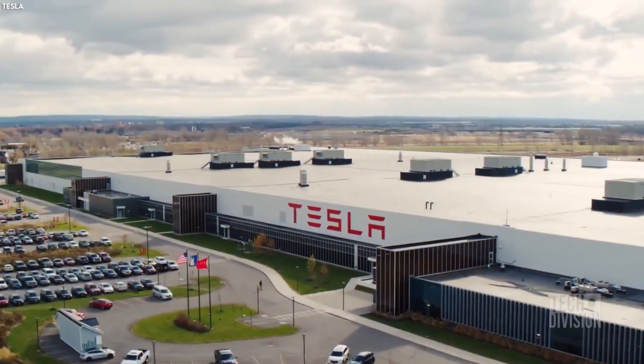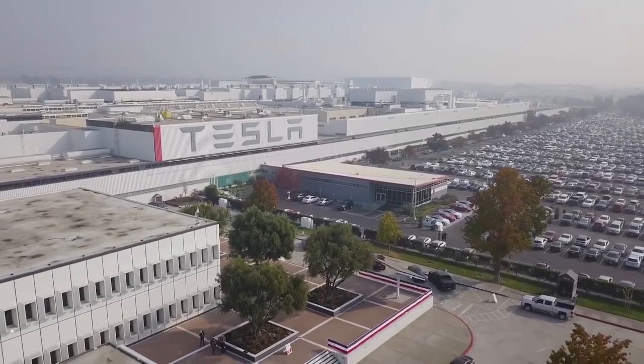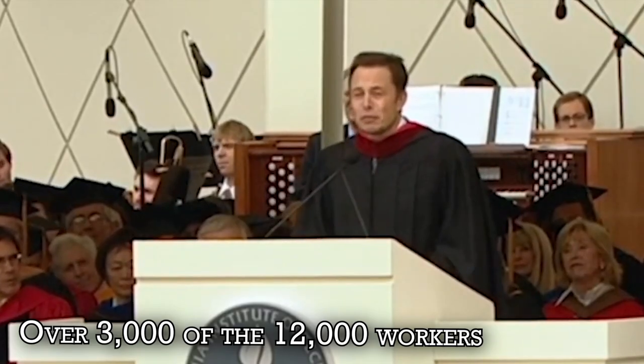Elon Musk once stated that his team briefly calculated how much power was required to transition the entire world to sustainable energy, and the answer is 100 Gigafactories. The salaries at Giga Berlin are extraordinary. Even entry-level positions will earn at least $3,000 per month, and Tesla is perfectly fine with hiring people who have been out of work for a long time or have no relevant training. The company has already hired over 3,000 of the 12,000 workers who will eventually staff the factory.